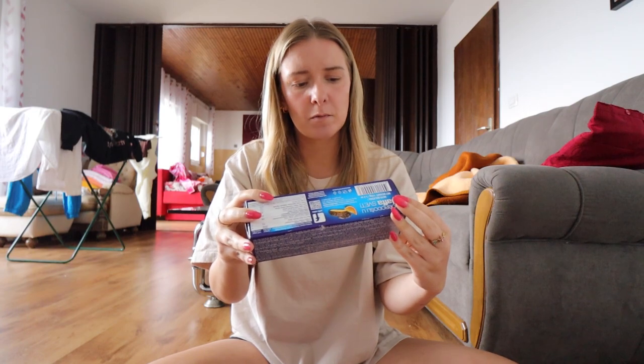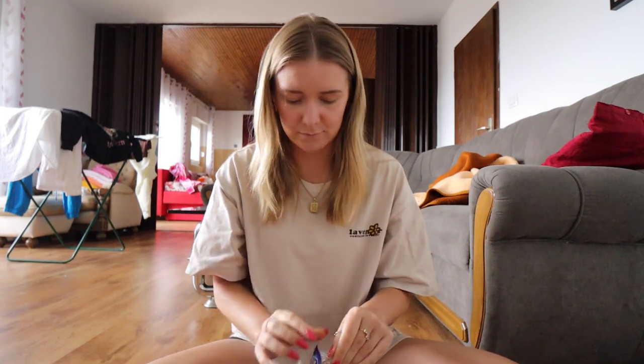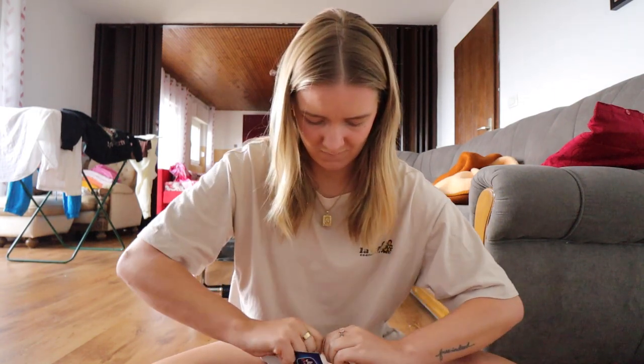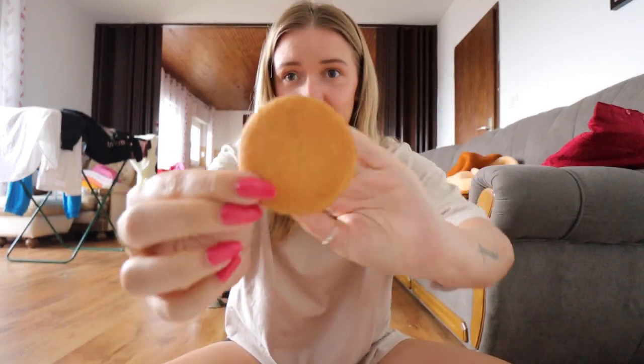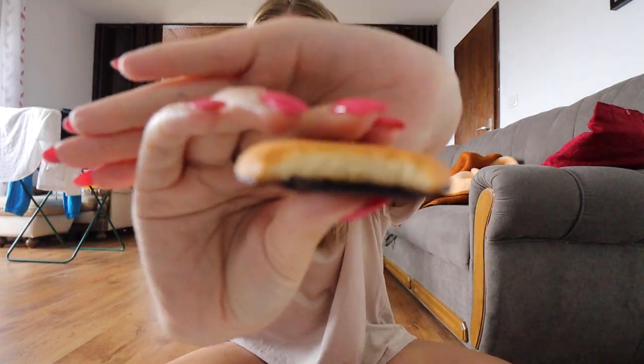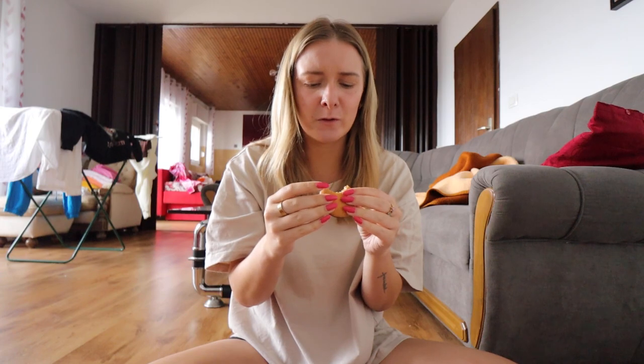Next we've got Jaffa Cakes — a biscuit with fruit jelly covered with chocolate. It's like soft, going to be a little crunchy, and it's orange flavored. I don't know why I was expecting that to be crunchy.